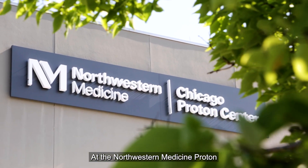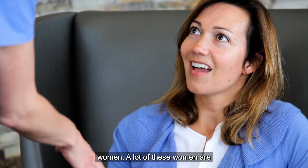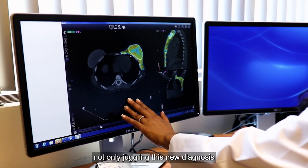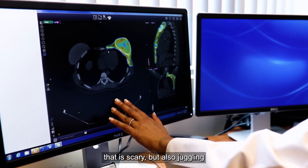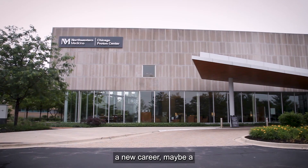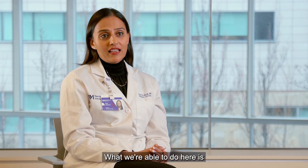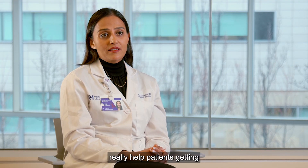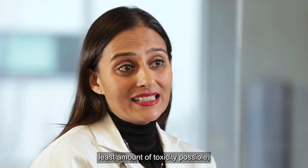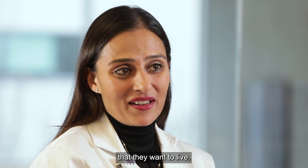At the Northwestern Medicine Proton Center we see a lot of young women. A lot of these women are not only juggling this new diagnosis that is scary, but also juggling young kids, maybe a new career, maybe a new marriage. What we're able to do here is really help patients get through treatment with hopefully the least amount of toxicity possible so they can get back to the life that they want to live.